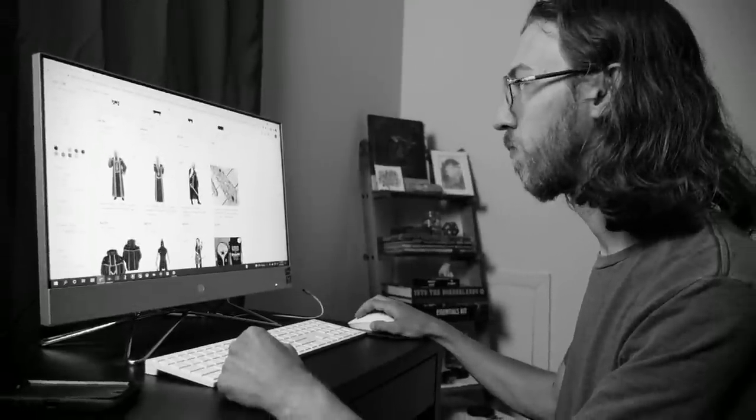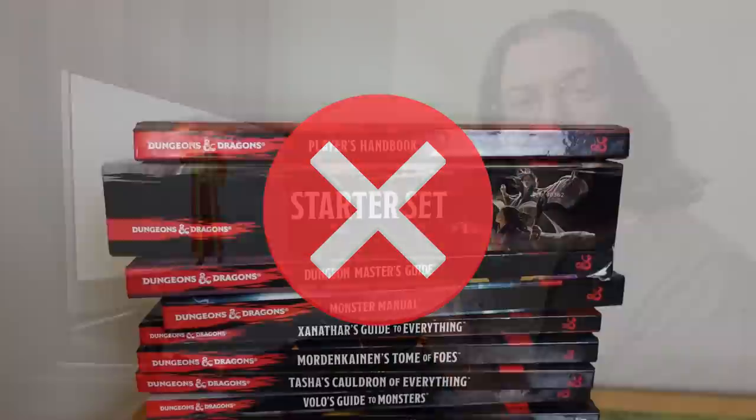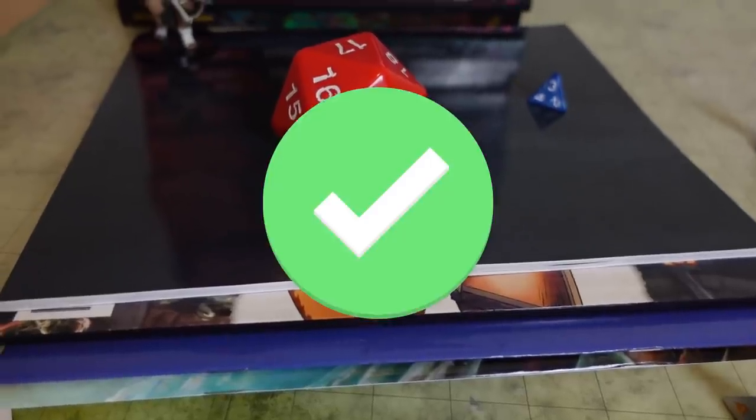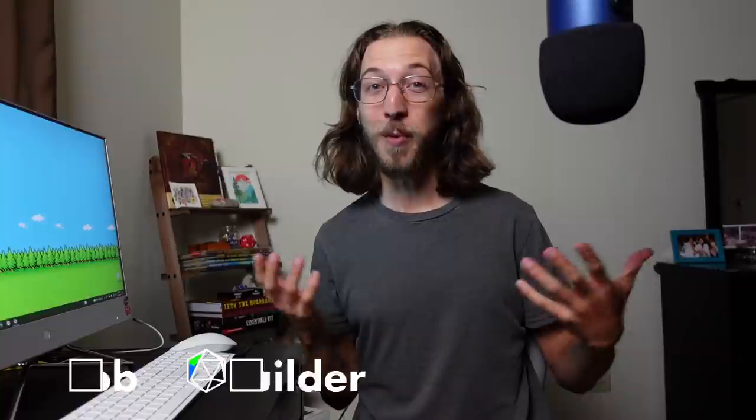If you're new to D&D and you find the official books a little overwhelming, or you're a long-time player who's starting to feel bored, or you're looking for a good gift for the D&D lovers in your life, these four RPG books not published by Wizards of the Coast will grant you inspiration just like they did for me! Hi, I'm Bob, and this is where we learn how to have more fun playing D&D together.